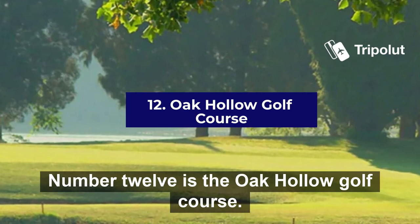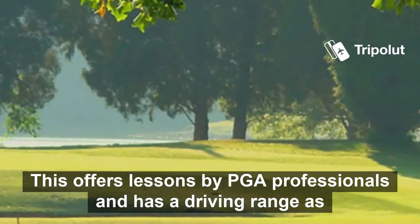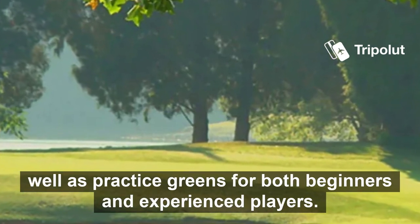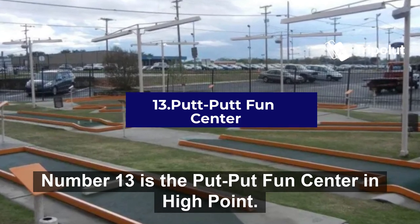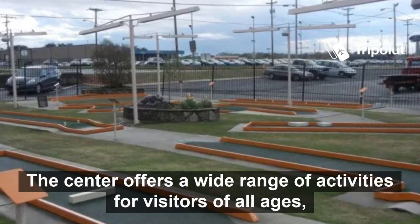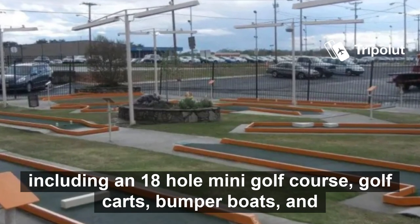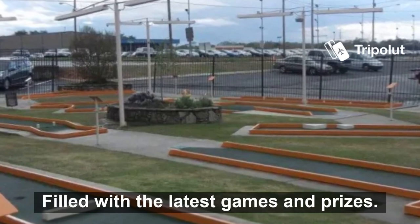Number twelve is the Oak Hollow Golf Course. This offers lessons by PGA professionals and has a driving range as well as practice screens for both beginners and experienced players. Number thirteen is the Pupup Fun Centre in High Point. The centre offers a wide range of activities for visitors of all ages, including an 18-hole mini golf course, go-karts, bumper boats, and an arcade filled with the latest games and prizes.